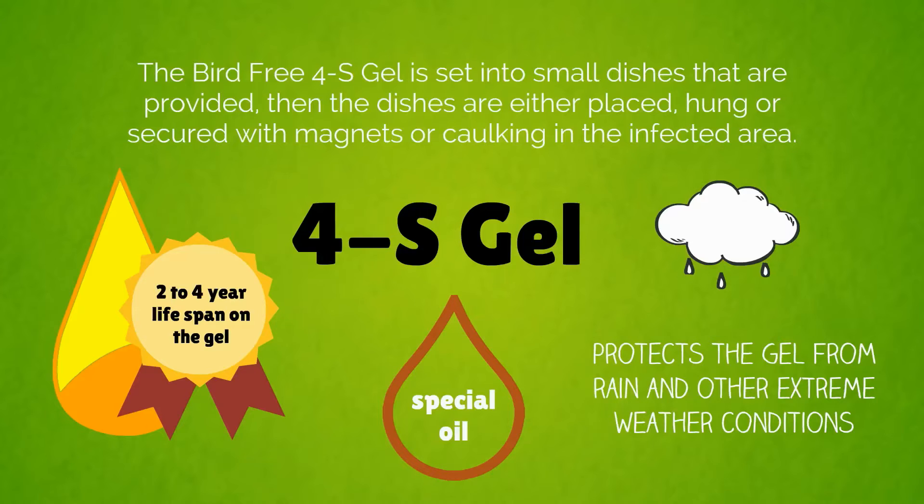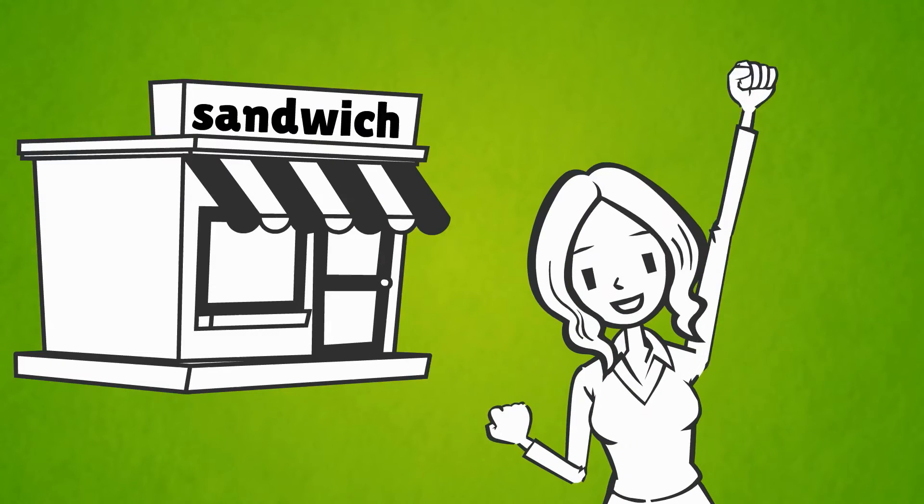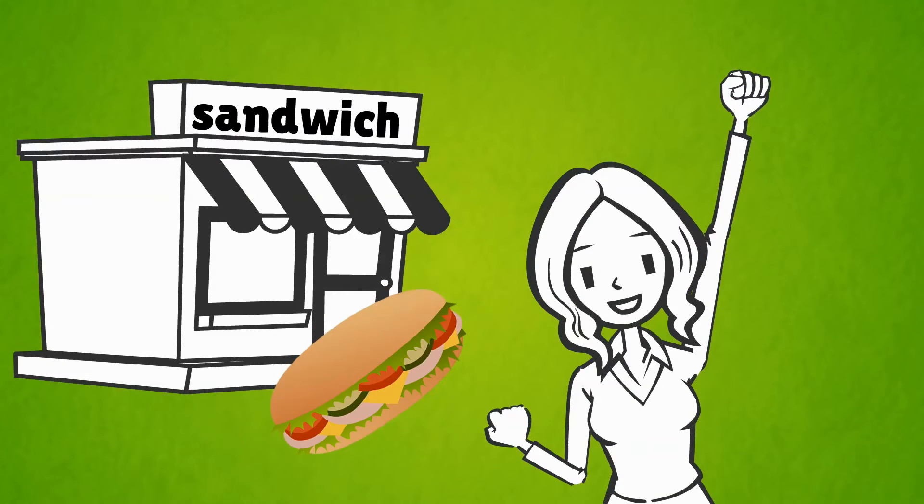No one would even know that Veronica's sign is protected from the birds, and now she can concentrate on selling sandwiches and not worry about the pigeons.